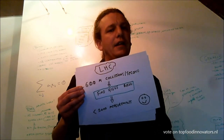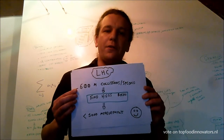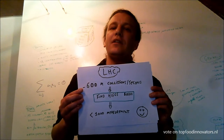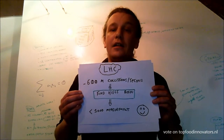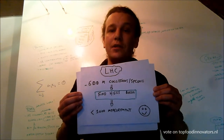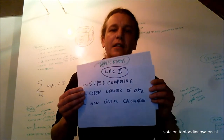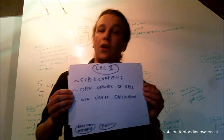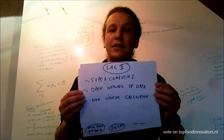To do that, in comes the LHC. The LHC is looking for the Higgs boson, doing 600 million collisions a second of sub-atomic particles. The Higgs boson was found by identifying only 1,000 measurements over a one-year operation. The LHC led to the development of new supercomputing techniques — it works with an open network of data and allows a lot of non-linear calculations to be done simultaneously.